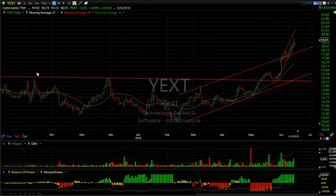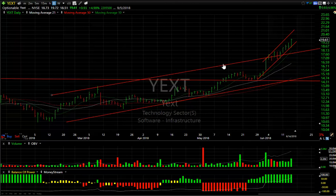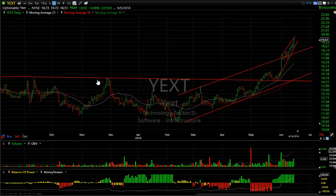Yext — broke out of a base. It's a fairly new IPO from about a year ago. It pulled back, tested it, then popped. Since then it's been ramping up in a rising channel, and it looks like momentum is strong enough to get this into the low 20s.